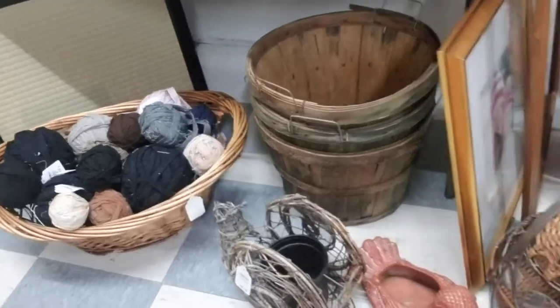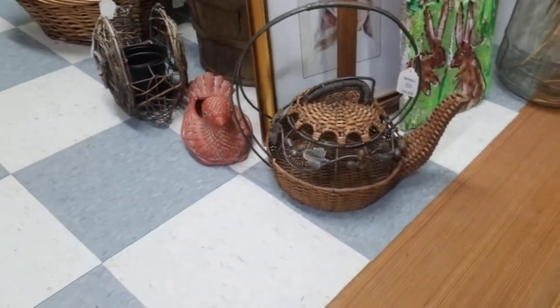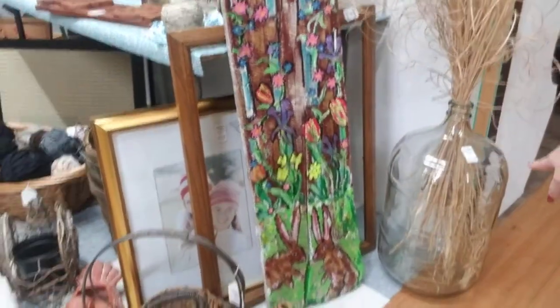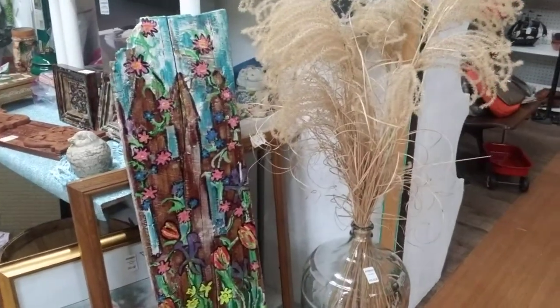This is interesting for someone that collects teapots — a little wicker teapot. And this would be amazing boho decor: that big jar with these pieces. It's only $20.